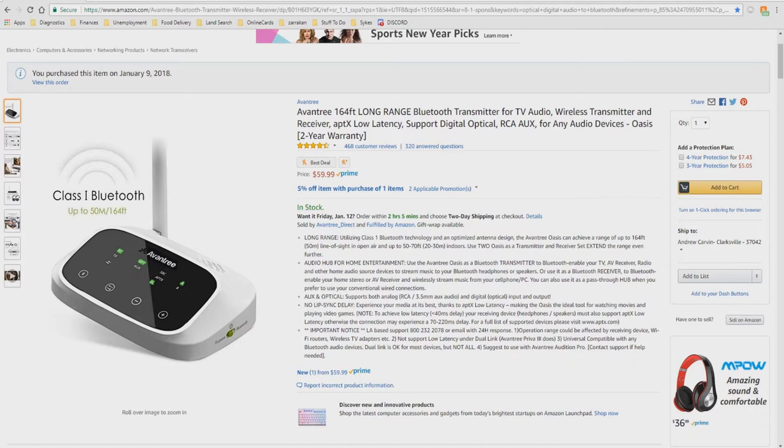Hello and welcome to the ZLC. I'm your host, Andrew Carpenter. Today I'd like to introduce you to the Avantri 164-foot long-range Bluetooth transmitter for TV audio, wireless transmitter and receiver, aptX low-latency support, digital optical, RCA aux, for any audio devices — OASIS with two-year warranty.